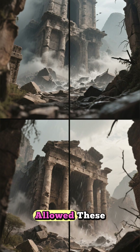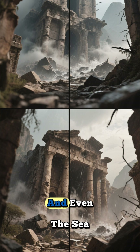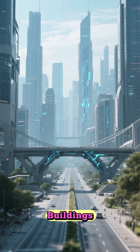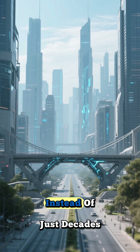This self-healing ability is what has allowed these ancient structures to withstand millennia of earthquakes, weather, and even the sea. Imagine if we could use this technology today — we could build bridges, buildings, and roads that repair themselves, lasting for centuries instead of just decades.